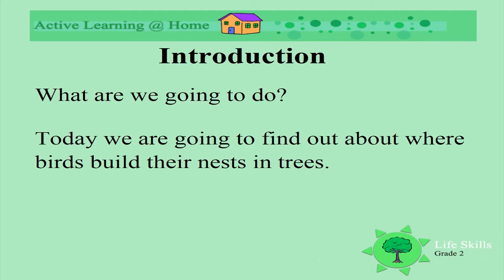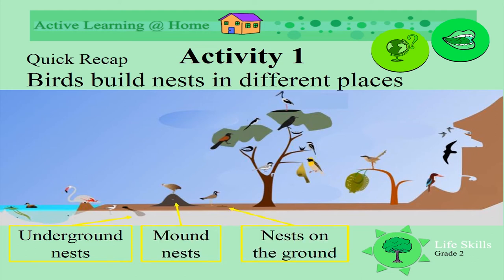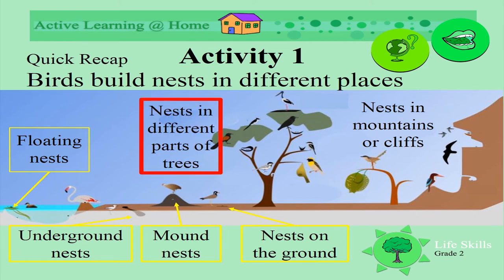Today we're going to find out about where birds build their nests in trees. Let's have a quick recap - can you remember where birds build their nests in different places? Some are underground, some are mounds, some are flat on the ground. Others are in mountains and cliffs, or floating nests. Today we're going to talk about nests that are in different parts of trees.